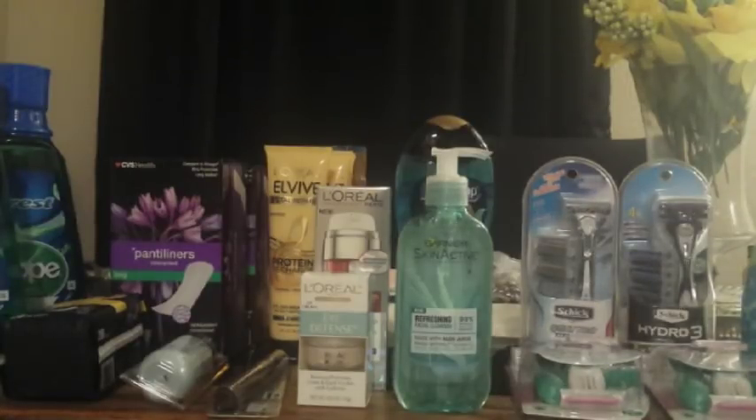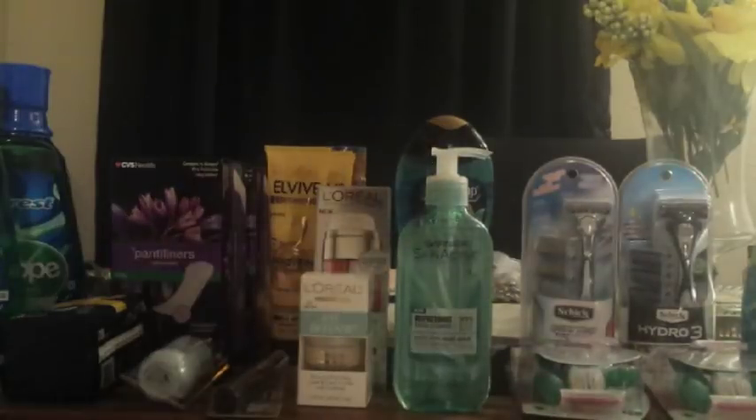Hi guys, I'm Danika with Couponing at its Finest and I'm bringing to you today my CVS haul.